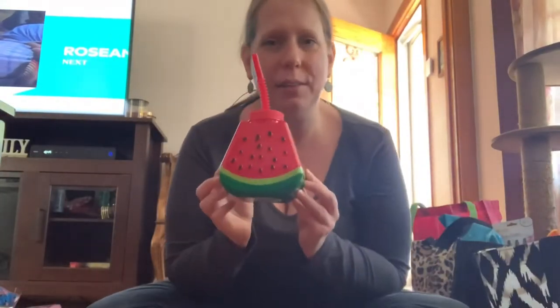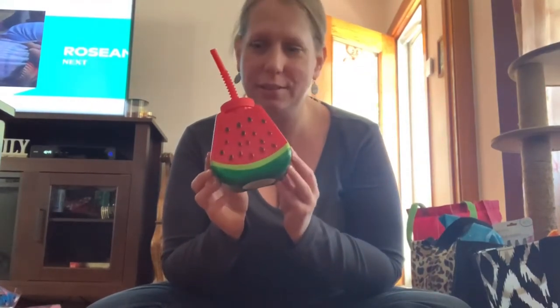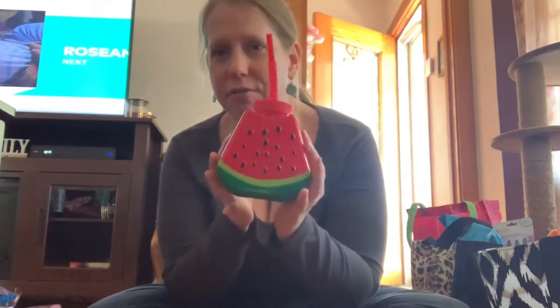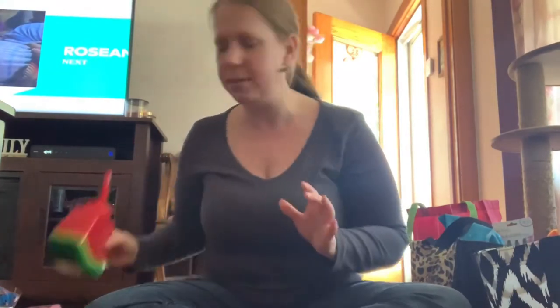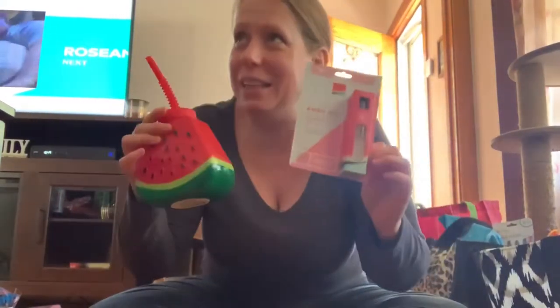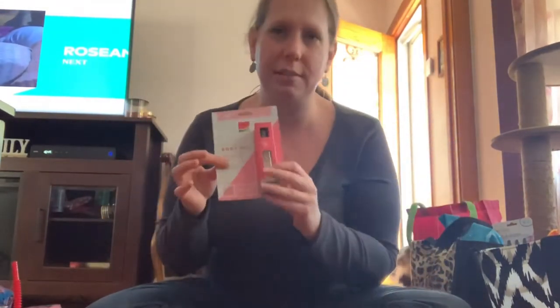I saw everybody hauling these and I wanted one — I wanted one to sit in my backyard and drink from. Hopefully the bugs won't go in the straw, but it looked like fun and it looked like summer. And then I found this watermelon body oil — while I'm outside with my drink I can have my watermelon body oil too.